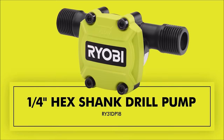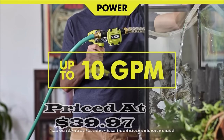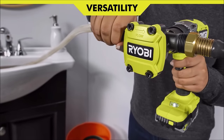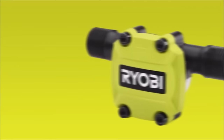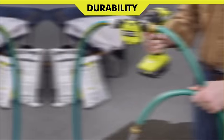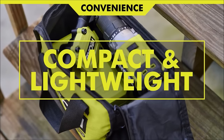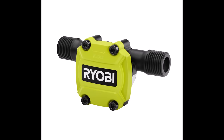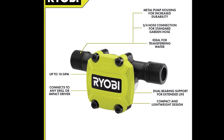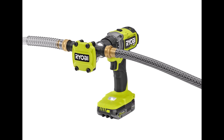Number 8. Introducing the Ryobi 1/4-inch Hex Shank Drill Pump, priced at $39.97, a versatile and powerful solution for efficient water transfer in various applications. Compatible with any drill or impact driver using a 1/4-inch hex shank, this pump is a game-changer for projects requiring quick and convenient water displacement. Compact yet robust, the pump delivers an impressive flow rate of up to 10 gallons per minute, ensuring swift water transfer. With a 10-foot lift height and 35-foot head height, the Ryobi Drill Pump is ideal for a range of water transfer tasks — from camper and RV tanks to filling or draining fish tanks, bathtubs, or washing machines.